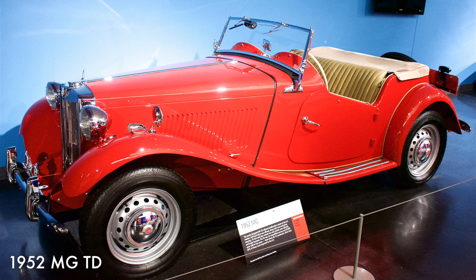The MG was aimed at the U.S. market and offered left-hand driving along with rack and pinion steering plus 15-inch steel disc wheels. It came with a 76 cubic inch four-cylinder engine. 80% of all MG TDs were imported to the U.S.